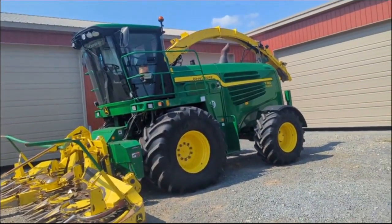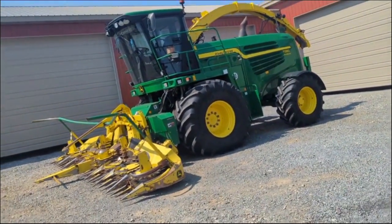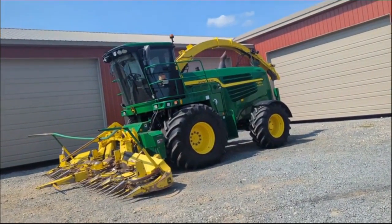To take a look or do a virtual showing at this 7280, please give Cornerview Farm Equipment a call.